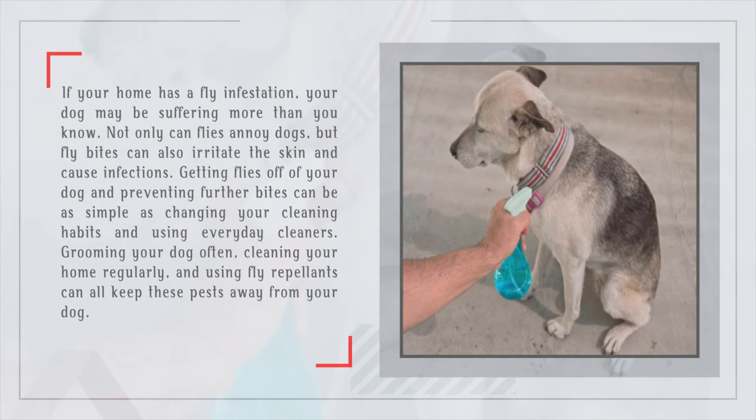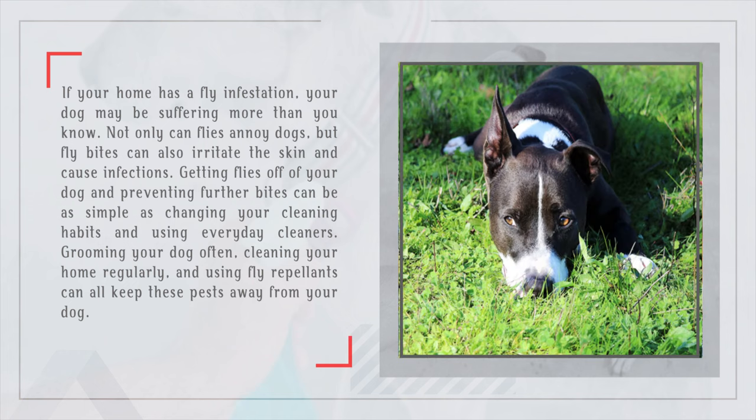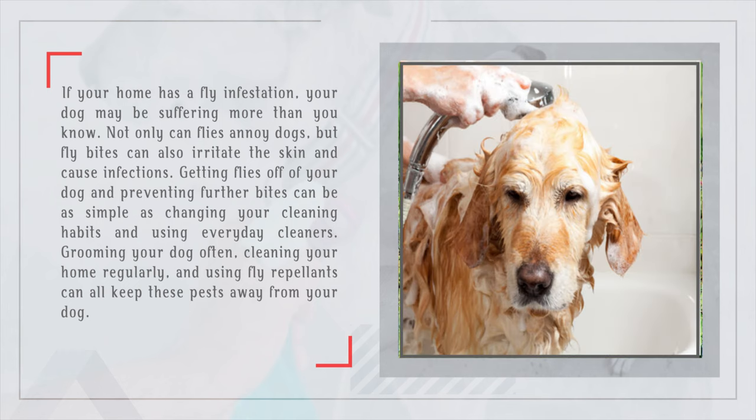If your home has a fly infestation, your dog may be suffering more than you know. Not only can flies annoy dogs, but fly bites can also irritate the skin and cause infections. Getting flies off of your dog and preventing further bites can be as simple as changing your cleaning habits and using everyday cleaners.